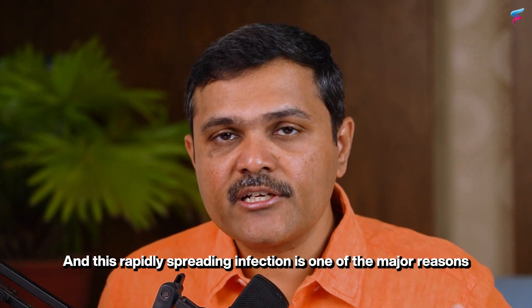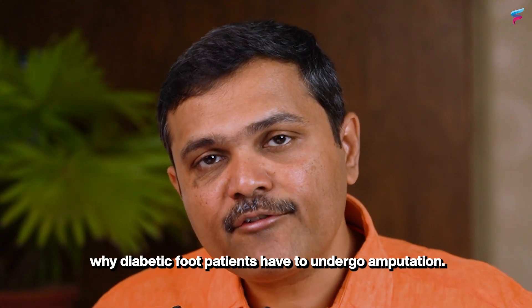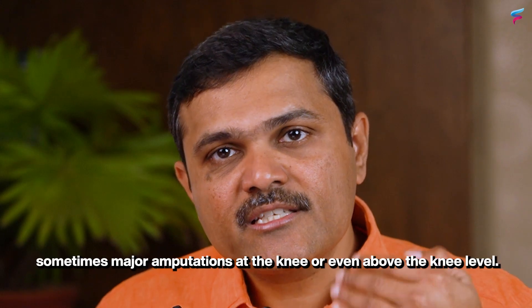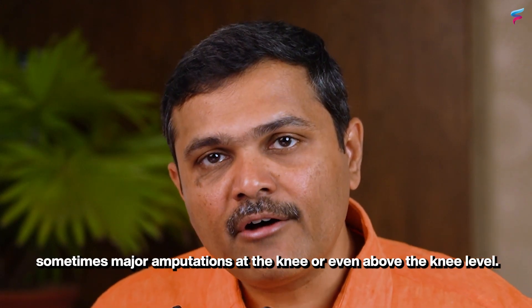If the blood flow to the foot is very low, even small ulcers can convert into infection, and this rapidly spreading infection is one of the major reasons why diabetic foot patients have to undergo amputation — sometimes major amputations at the knee or even above the knee level.